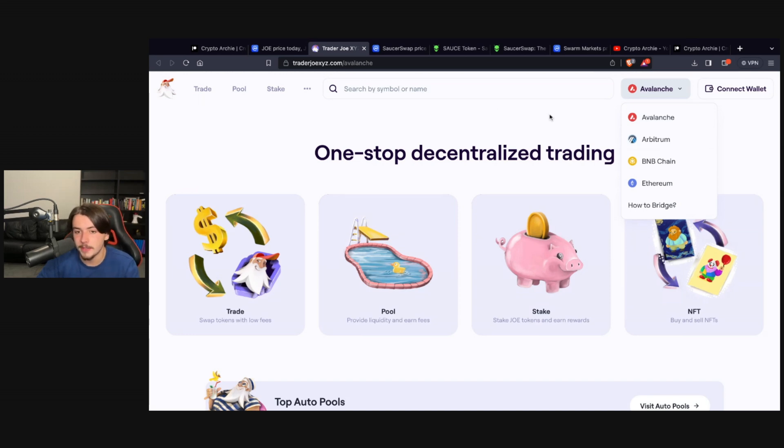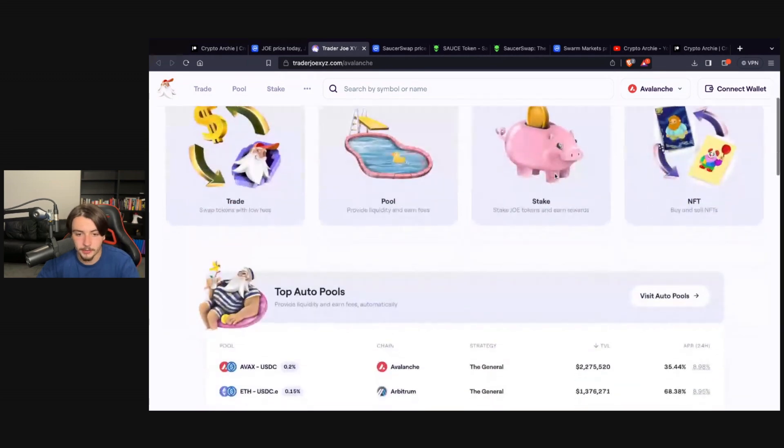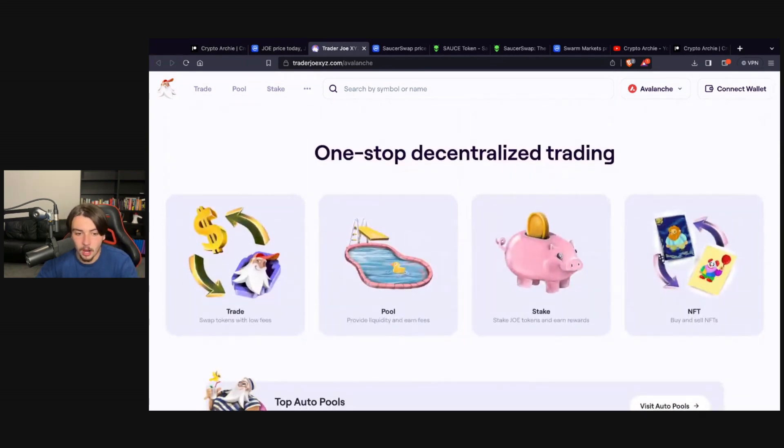Essentially, this is the DEX token for Avalanche, Arbitrum, and BNB — so you've got a triple threat. It's built on a Layer Zero in Avalanche, a Layer Two in Arbitrum, and a Layer One in BNB and Ethereum. There are some very good things going on with this project.